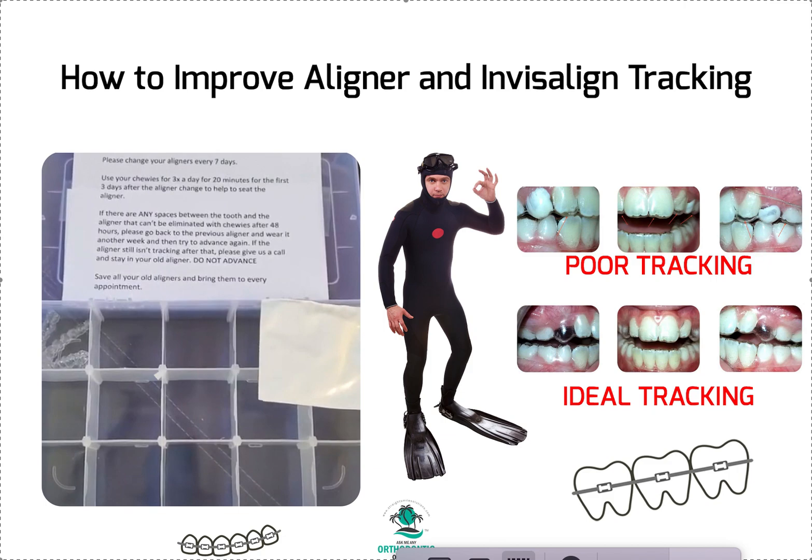Their ultimate goal is to lower overhead and sell cases, not to optimize your treatment plan. They want to save money and will try to shortchange you. Even the best aligner companies do this. Any orthodontist will tell you they never go with the first ClinCheck — it usually takes three, four, or five tries to optimize it. You need to learn how to do this or partner with an orthodontist.